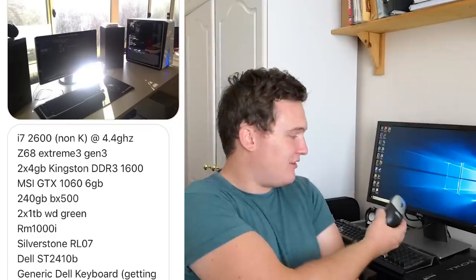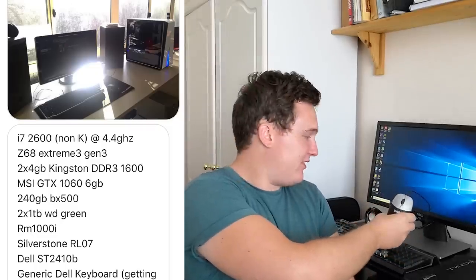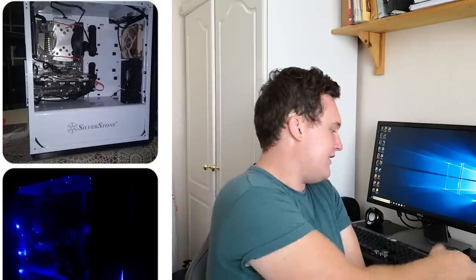Next up we have a very clean looking setup from Spencer Glue. His PC includes an i7-2600 non-K at 4.4 GHz, the Z68 Extreme 3 motherboard, 8 gigs of 1600 MHz DDR3, and a 6 gig 1060. He's also said he's using a generic Dell keyboard — don't worry about it. I'm using a generic Dell mouse. I've been using it for months. My gaming mouse broke and I meant to buy a new one and I've just never got around to it. I've been using this five-pound Dell Optiplex mouse for the last few months and it's done absolutely fine. It's probably the reason I suck so much at CS:GO, but there we go.